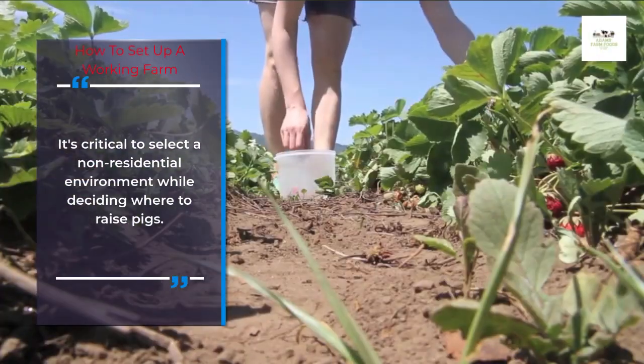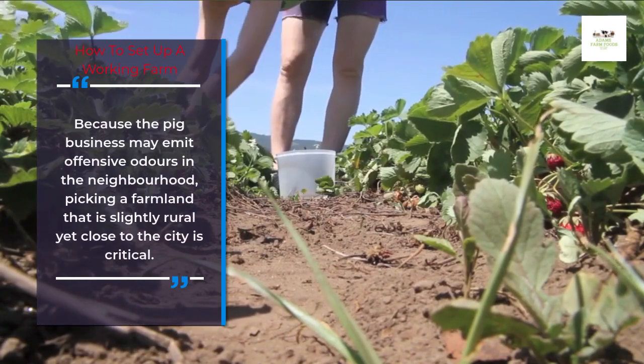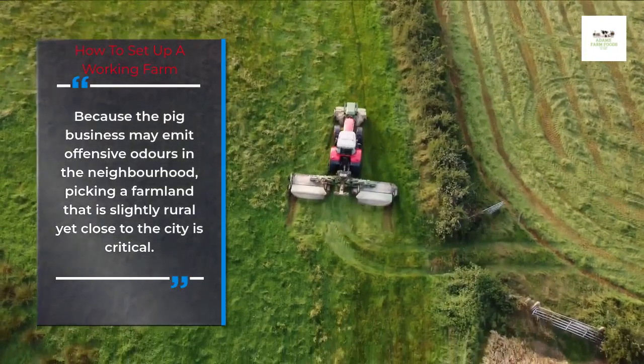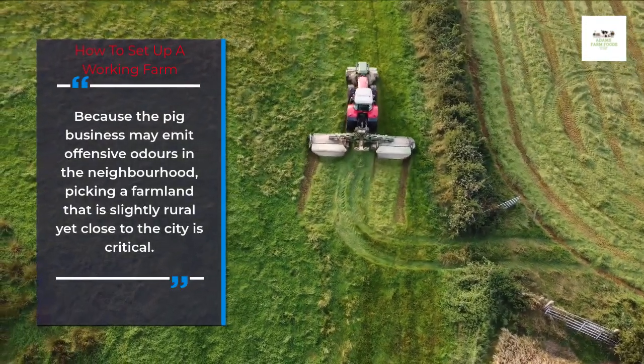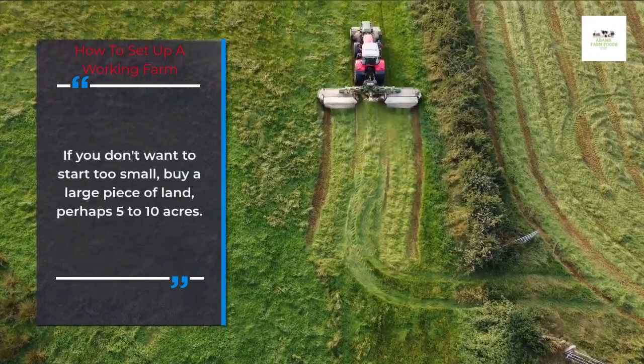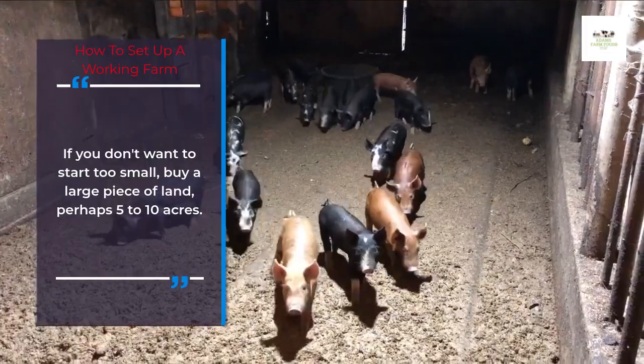It's critical to select a non-residential environment while deciding where to raise pigs. Because the pig business may emit offensive odors in the neighborhood, picking a farmland that is slightly rural yet close to the city is critical. If you don't want to start too small, buy a large piece of land, perhaps 5 to 10 acres.